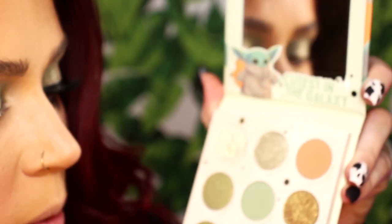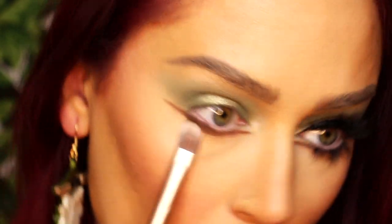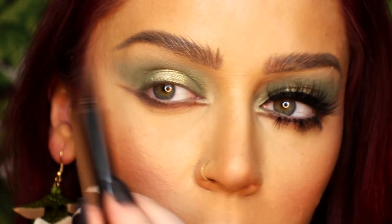I'm going to go in with a fluffier blending brush, take a mix of Tatooine and Droid Protocol on the edge, and lightly diffuse the edges underneath my lower lash line — but not the inner corner, I want that to stay pretty harsh. Then I'm going to take my liquid liner. With these types of looks I like to take my liner and go a little more up versus directly out, then stamp it to create that V shape.